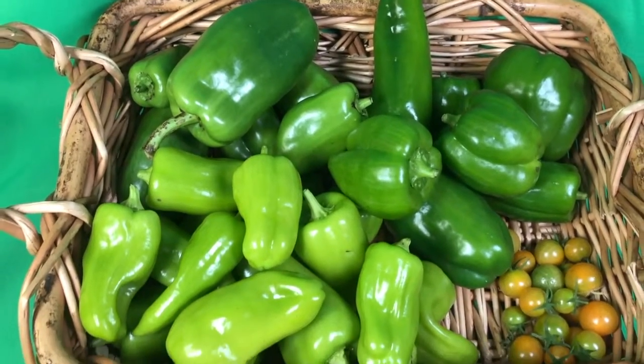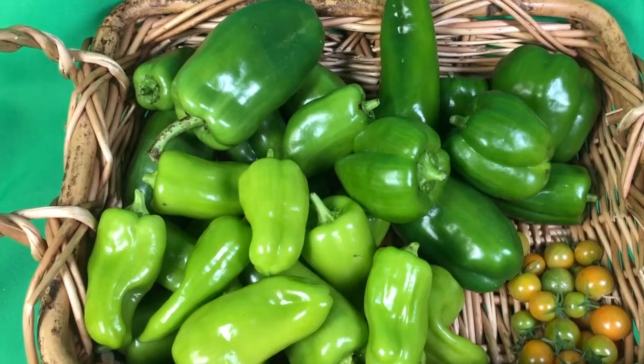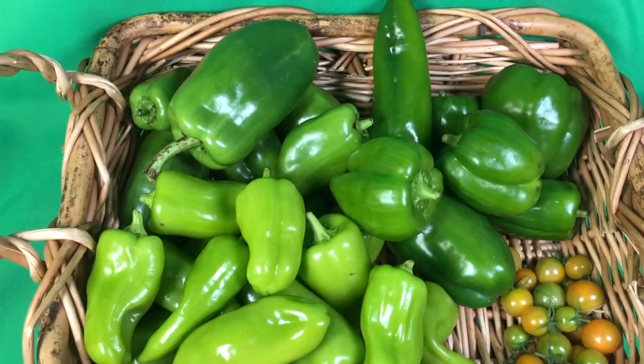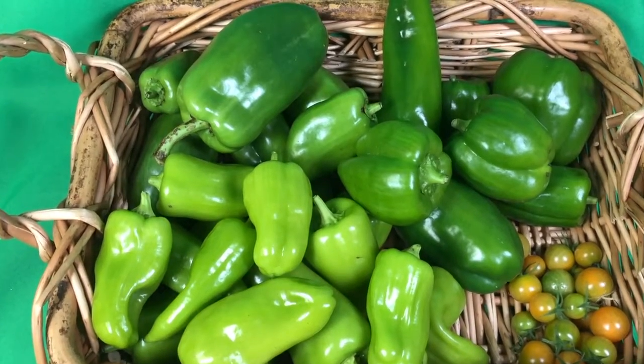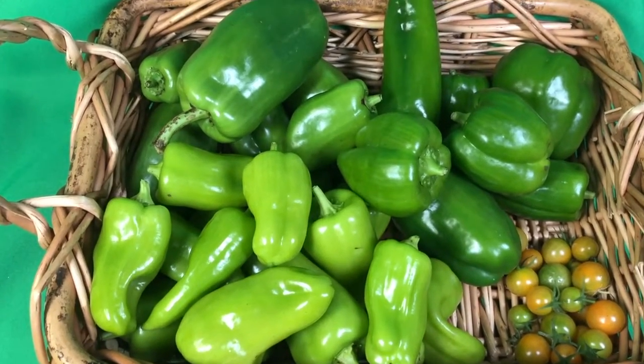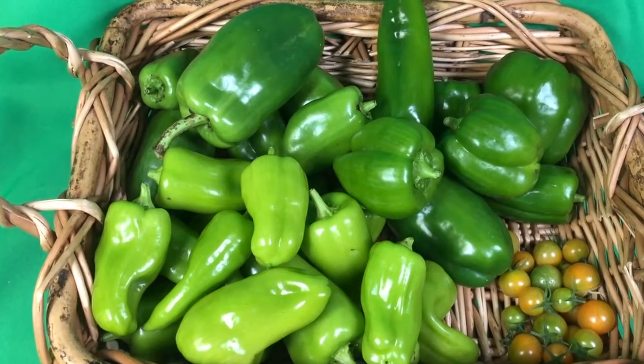We have dodged most of the frost. It's only been a few times, so we've been able to cover things up, but now it's going to be pretty substantial cold here for the next few days, so we've decided to harvest almost all the peppers that we had left.